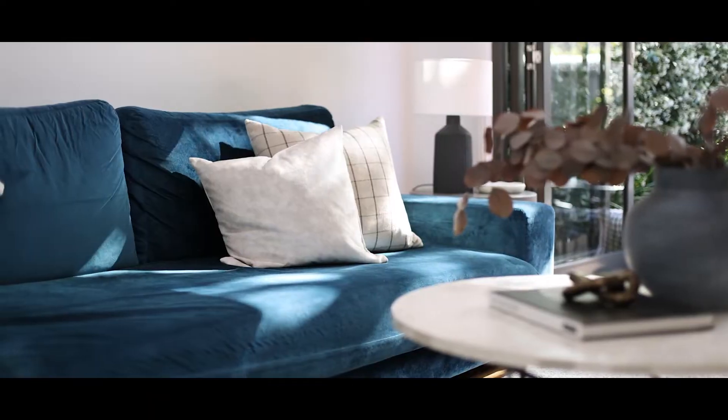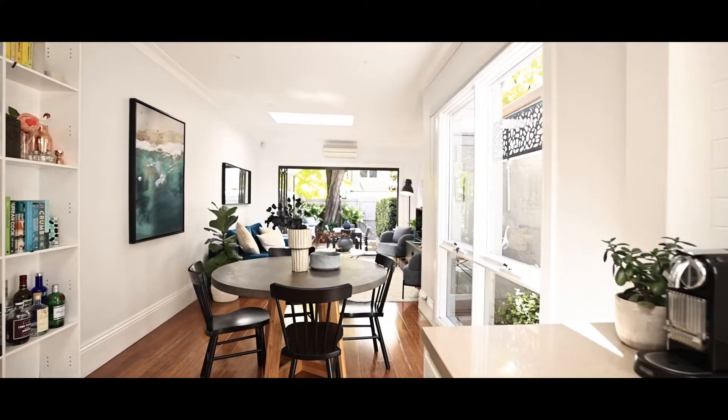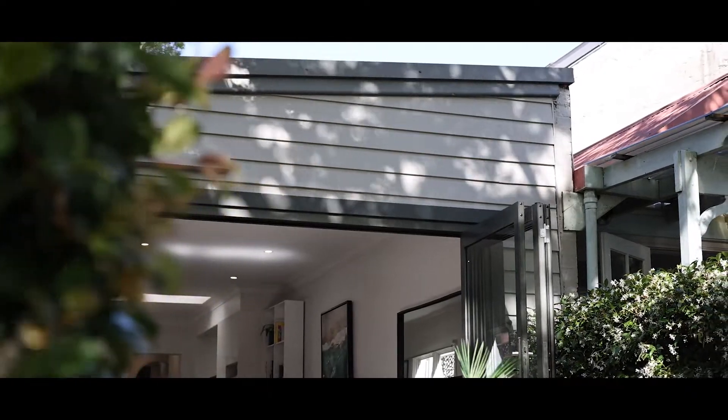For me, this is the heart and soul of the house — somewhere you really see yourself coming at the end of the day and enjoying. You've got that wonderful connection from the kitchen, dining, and living room straight out to the beautifully manicured garden. There's another skylight here, floor-to-ceiling windows that let in northern light, rich timber floors, wonderful LED lighting, and bi-folds that open up and extend the living space from indoors to outdoors.